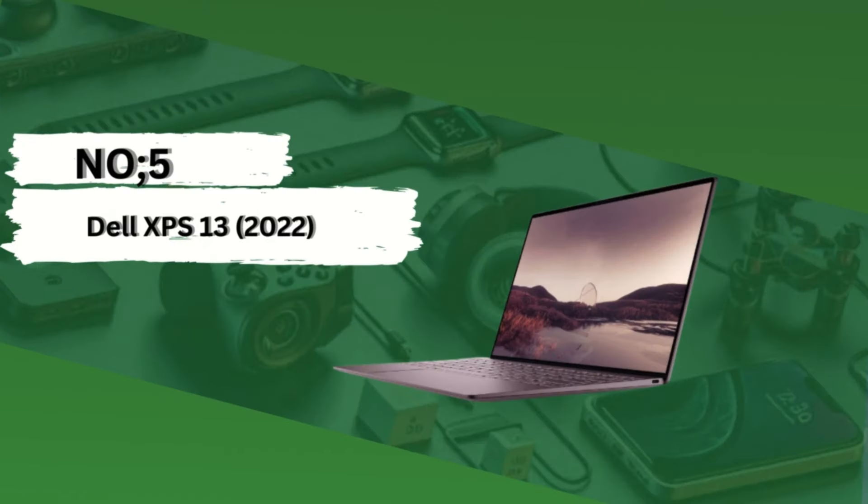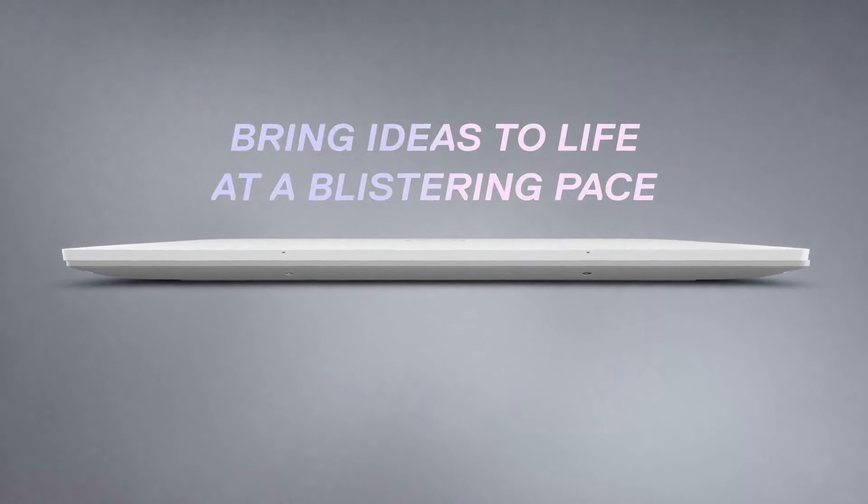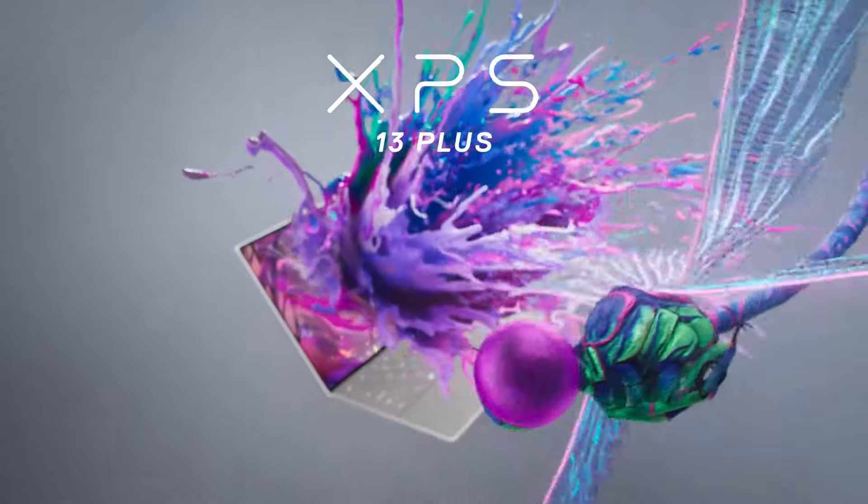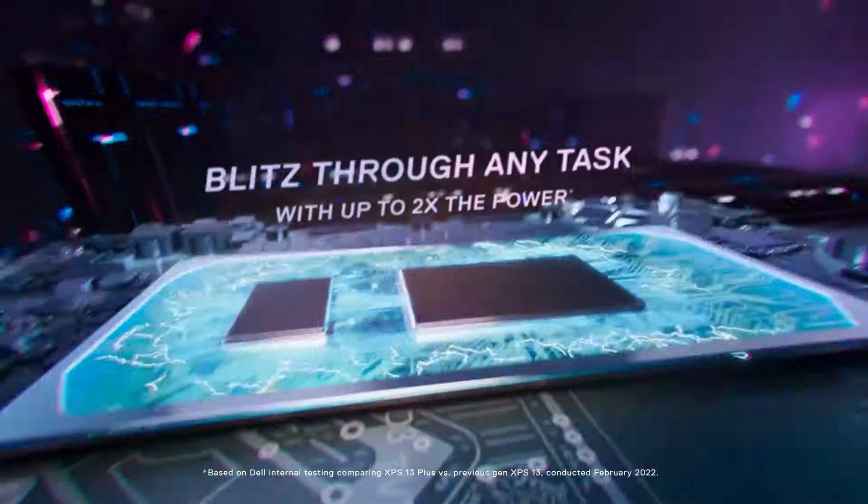Number 5: Dell XPS 13 2022. The Dell XPS 13 2022 continues to set the standard for premium ultrabooks, delivering a blend of performance, portability, and design sophistication that caters perfectly to students' needs in 2024.